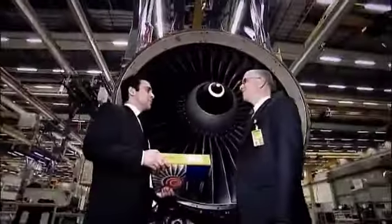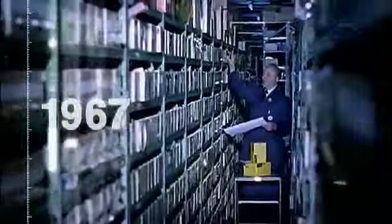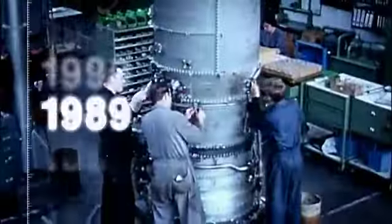That's exactly what I expected from Lufthansa Technic. Our position as the world's leading independent provider of engine services is based on experience — more than 30,000 engines overhauled in more than 50 years.